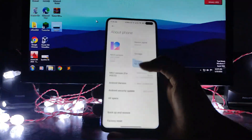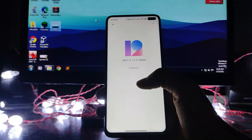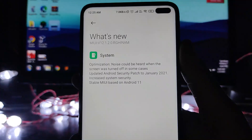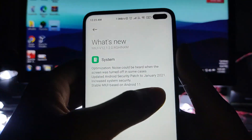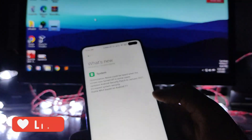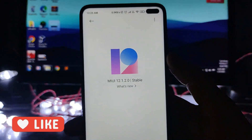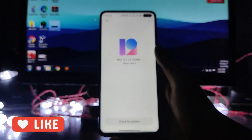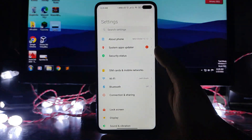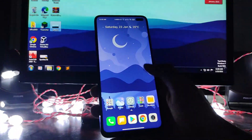Here is the 'What's New' section showing the changes: only optimization, security patch updated to January 2021, and MIUI based on Android 11. The MIUI version is 12.1.2.0. So this is a major update — the Android 11 update.